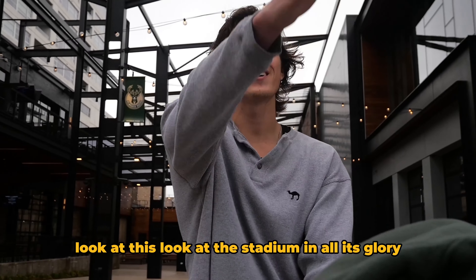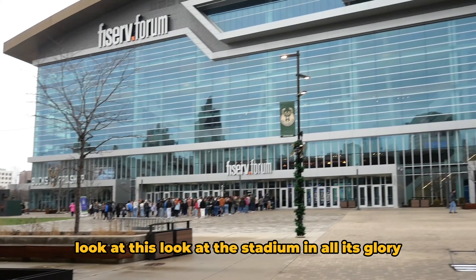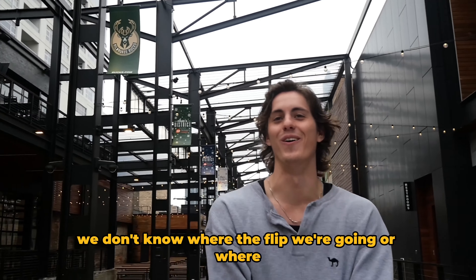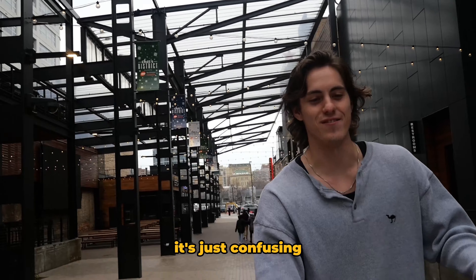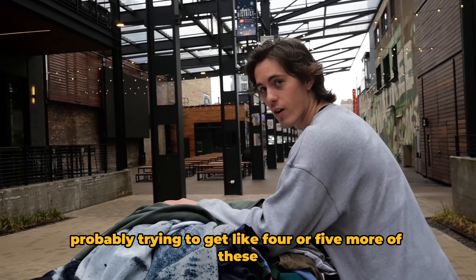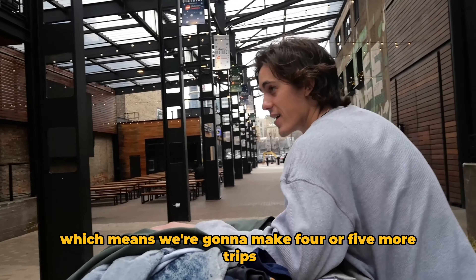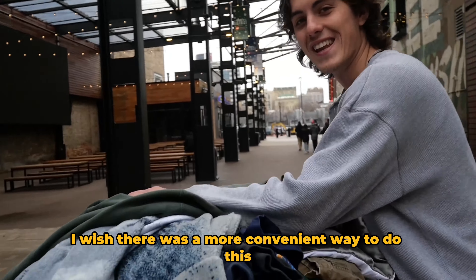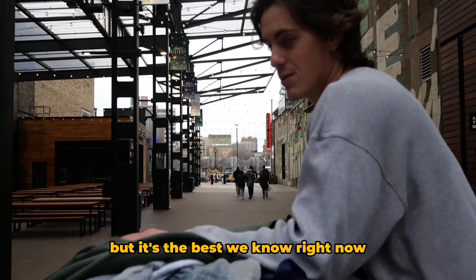We're leaving the stadium floor now — look at the stadium in all its glory. It's like a maze in there, we don't know where we're going, it's just confusing. But we got our first batch of clothes. Probably trying to get like four or five more loads, which means four or five more trips. I wish there was a more convenient way to do this but it's the best we know right now.